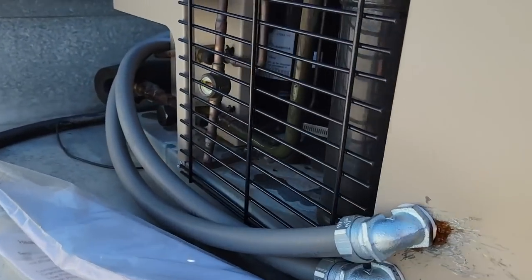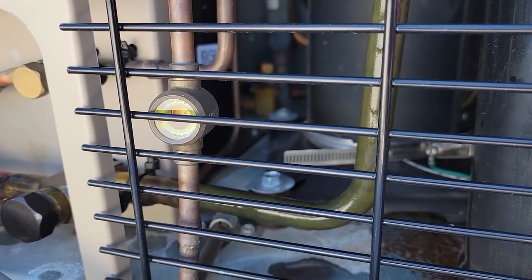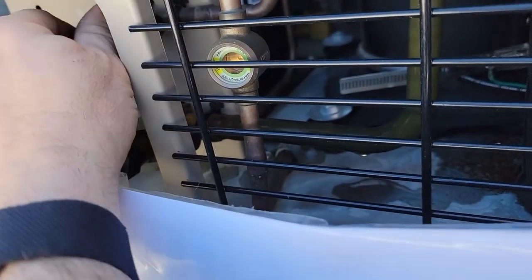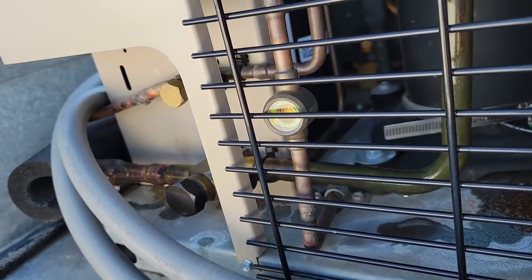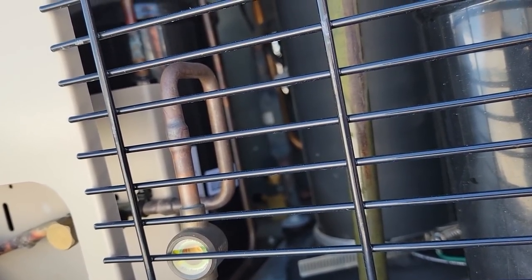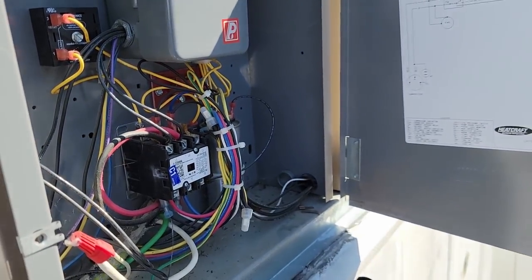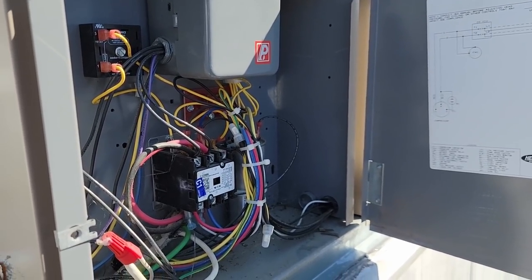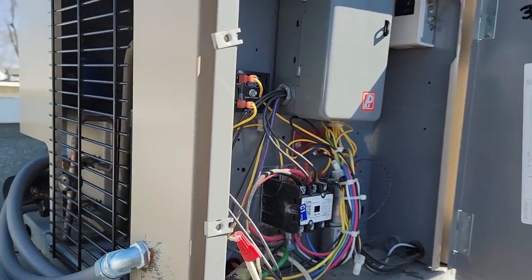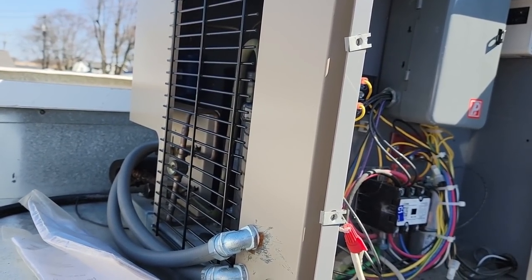Kick it back on. The sight glass is solid, no flashing at all. Caps are on, fan cycle seems like it's working because the fans are off right now. I'm not seeing a whole lot wrong other than possibly a thermostat issue, because the defrost is working, defrost clock is working, defrost heaters working, and refrigerant charge seems to be fine.